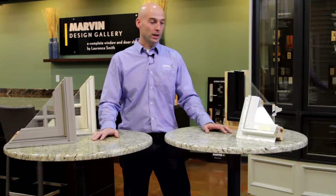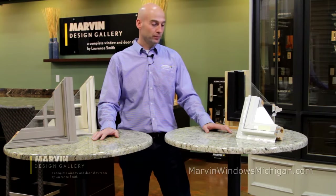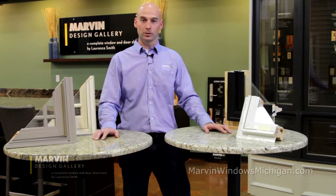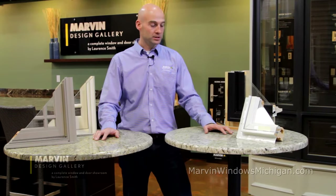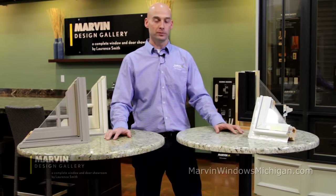Bill Ruff with Marvin Design Gallery. We're here today to talk about clad wood windows. We have a variety of materials used today with clad wood windows and we're going to try to categorize them essentially in a good, better, best category.